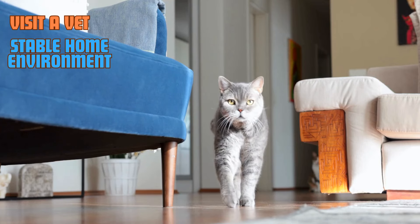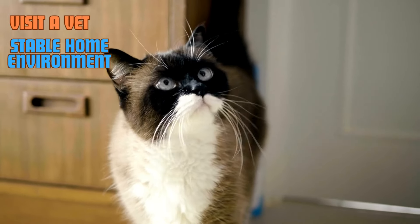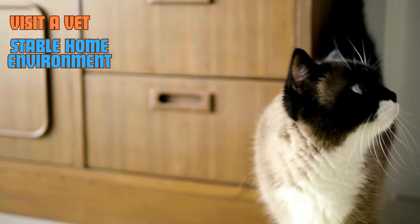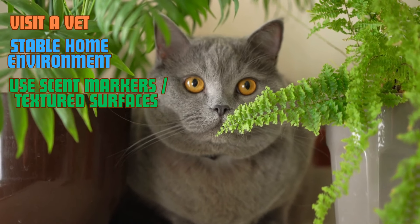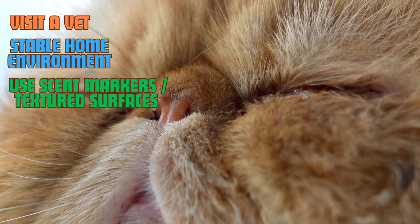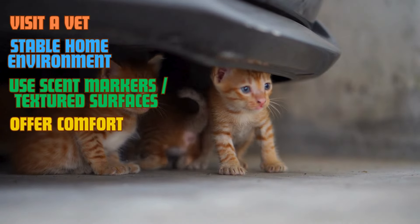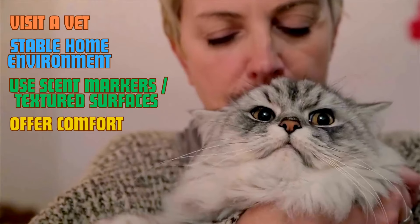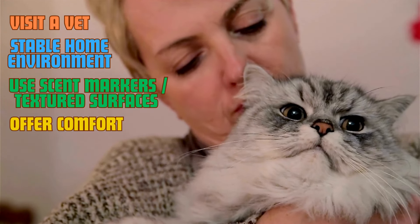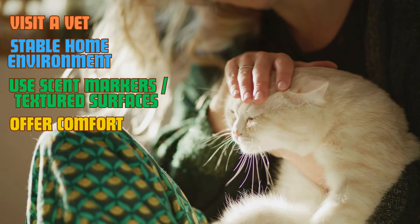This consistency helps them feel safe. When moving items or introducing new ones, do so gradually to allow your cat to familiarize itself. If your cat struggles to get around, consider using scent markers or textured surfaces in key areas of your home to help guide them. Relying on their powerful sense of smell and touch can make a significant difference. Offering comfort is also crucial. Blind cats may become more dependent on their owners, so increase your physical interaction with them. Regular petting sessions, talking to your cat more often, and engaging them in activities that don't require sight, like games using sound or smell, can strengthen your bond and boost their confidence.